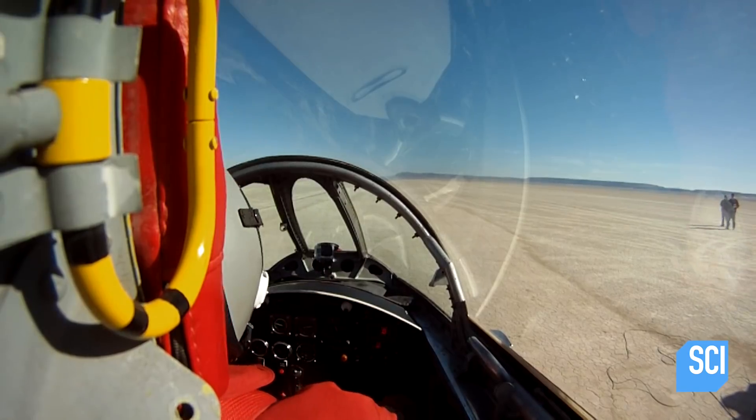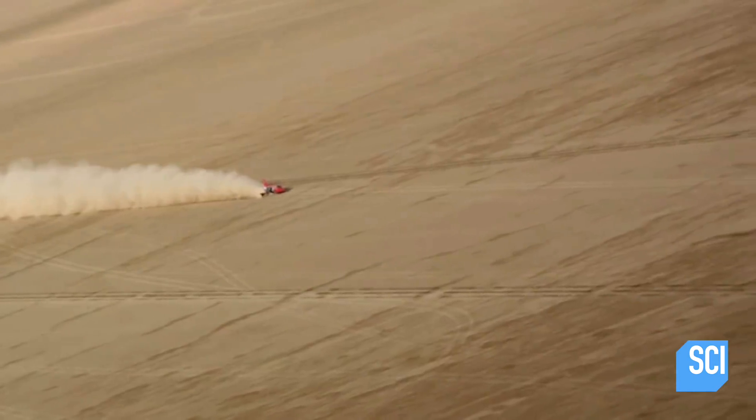So if you're on this land speed racer and you're moving along, it's going fast enough to where it can actually take off. You don't want to fly in a vehicle that can't fly. You have to have the wind pushing it down onto the tires by the way the frame is made.